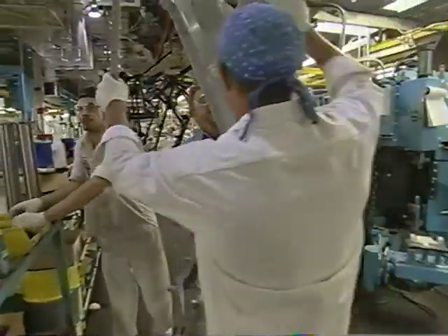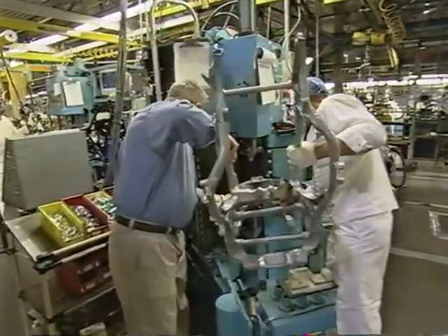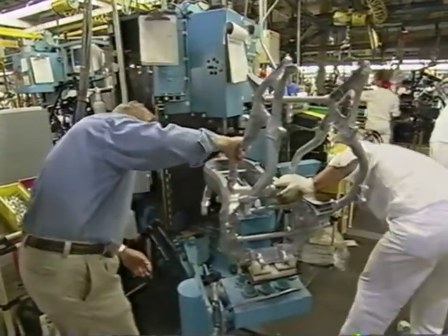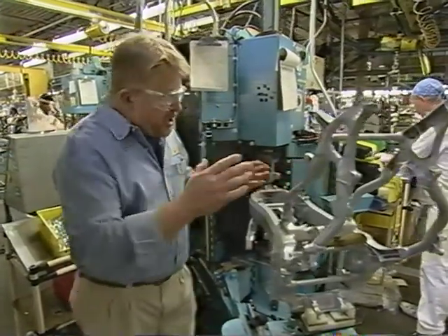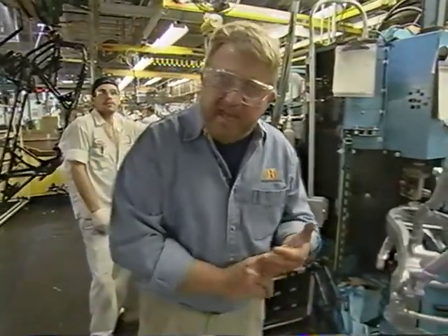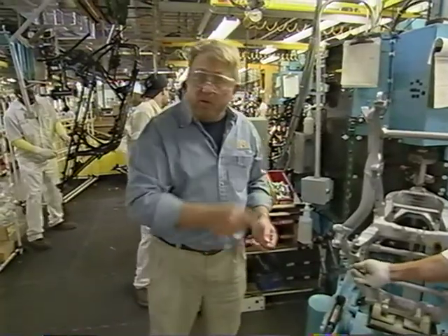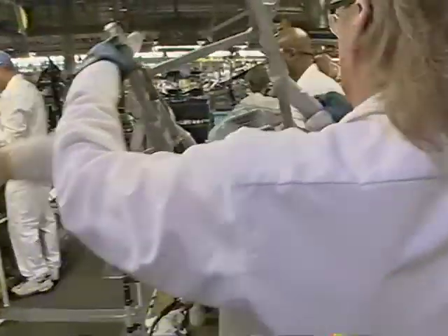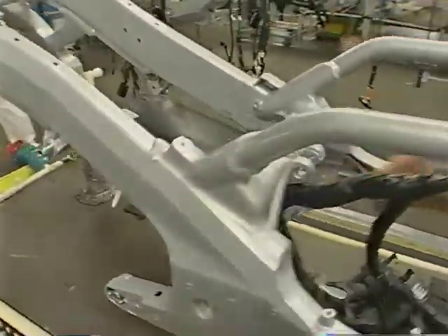Next, the frame is powder coated — a painting technique that heats powdered paint into a gel which dries into a smooth, hard finish. After powder coating, a vehicle identification number is stamped on the frame. From there it gets a few bushings put in, then goes over for a wiring harness. The wiring harness is to a motorcycle frame what nerves and blood vessels are to a skeleton.